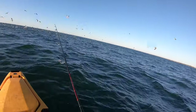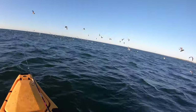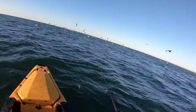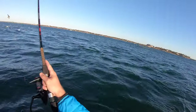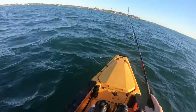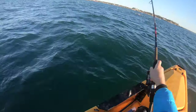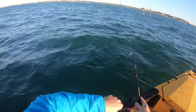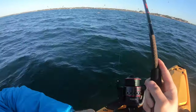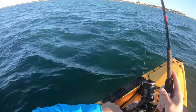This is mayhem. Shocked I haven't hooked up to anything — there's got to be something in here, right? They're blowing up behind me. Oh, there they are. I see them boiling. I just saw a fish boil. I think those are tuna — I think those are Albies. I saw a big splash of silver. There we go. Hooked up to something.